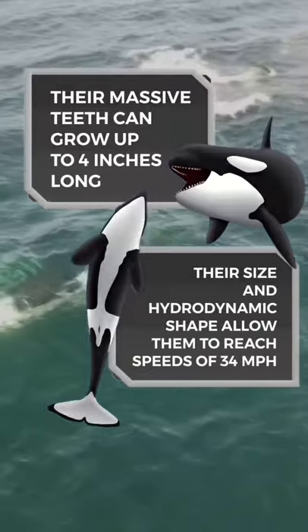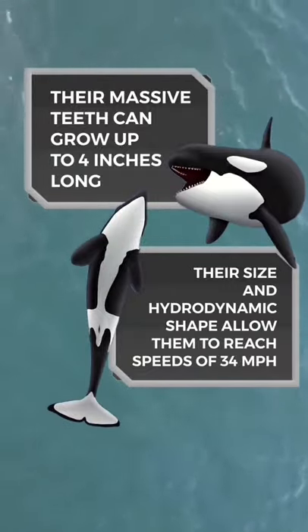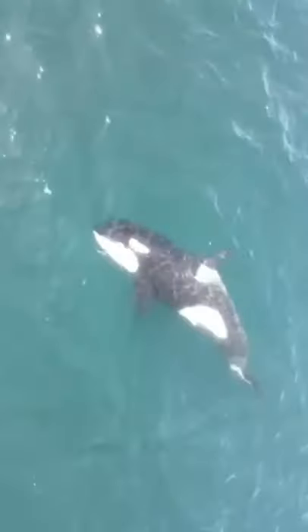Their size and hydrodynamic shape allow them to reach speeds of 34 miles per hour. The black and white coloring actually helps them camouflage by obscuring their outline in the water.